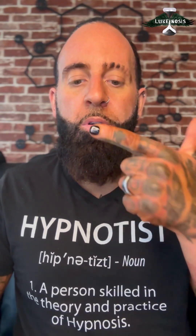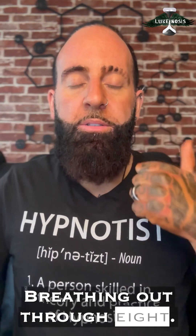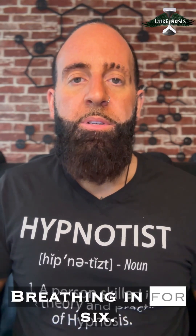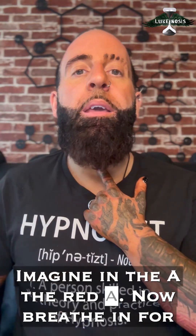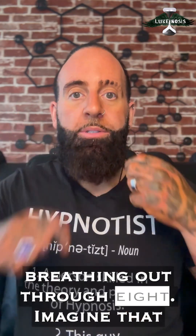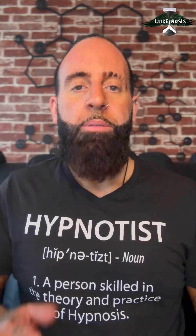Breathing in for a count of four. Holding for seven. Breathing out for eight. Breathing in for six. Breathing out for six. Imagine the A — a red A. Now breathe in for a count of four. Imagine B — an orange B. Hold for seven. Breathing out for eight. Imagine that orange B. Breathing in for six. Breathing out for six.